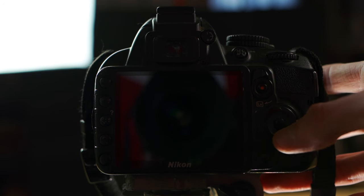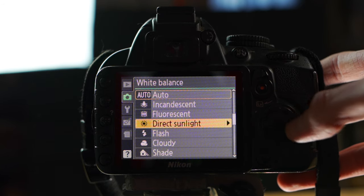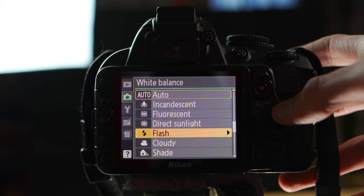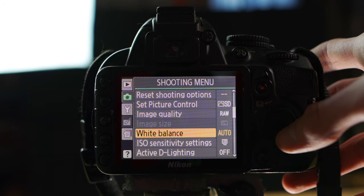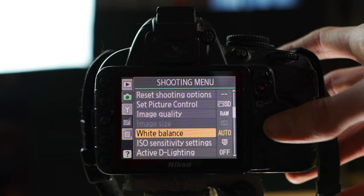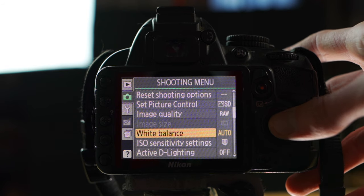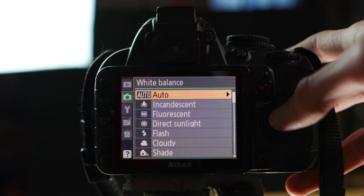First things first: White Balance. This controls how warm or cool your video is going to look. For example, indoors with LED lights can look cooler, while late afternoon sunlight looks a lot more orange. We're going to leave that on Auto because for beginners that's really what you want — it'll automatically adjust depending on your lighting conditions. You can always play around with it later to change how warm or cool your image looks.